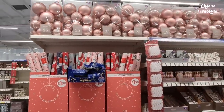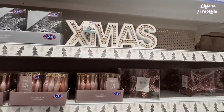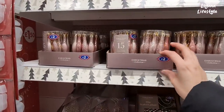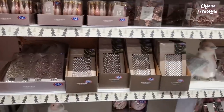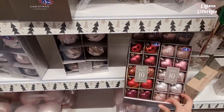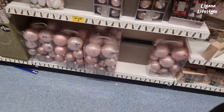Some baubles here that I haven't shown you before — 25-pack for £18. This is a nice sign. The blush icicles. I really like these hearts — £3 is a good price.